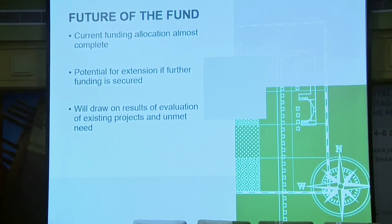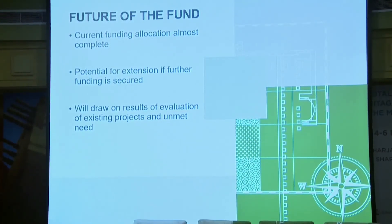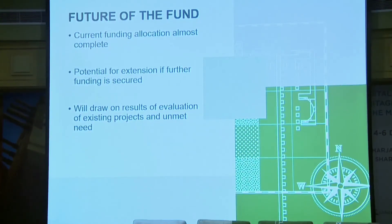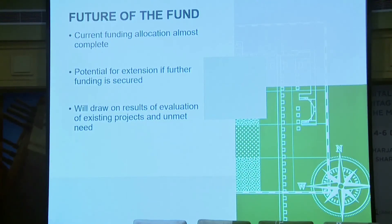Finally, regarding the future of the Cultural Protection Fund: even though we're going until 2020, the current funding allocation is nearly complete and we'll be taking decisions in December for our closing round. However, we're very hopeful for future funding and potential extension. We're working closely with our partners at DCMS and our advisory group, and doing a lot of internal evaluation work to look at the impact of the fund to date and areas of unmet need, so we can put together proposals for any potential future iteration of the fund.